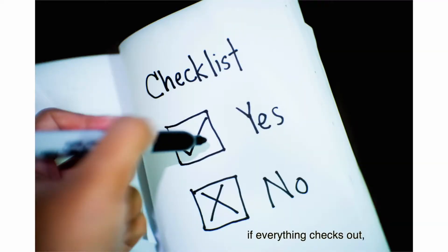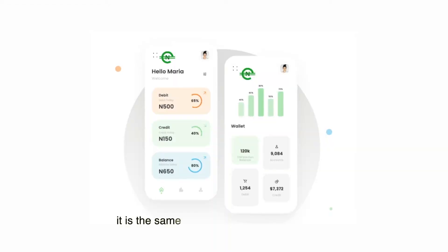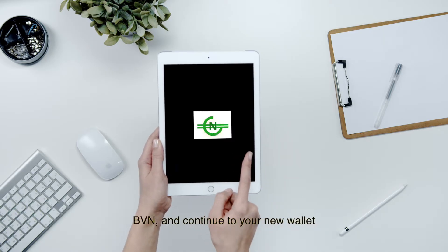After that, if everything checks out, a new account is created. For iOS, it's the same process but a different interface. Continue to your new wallet — your own.